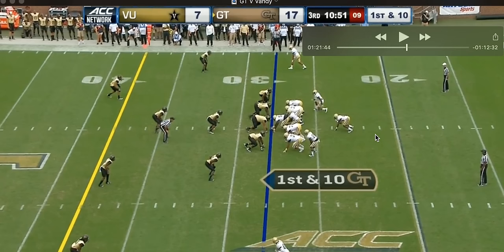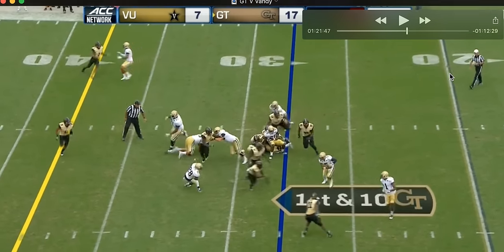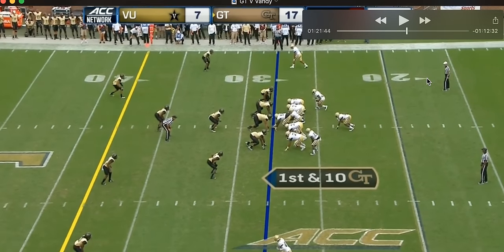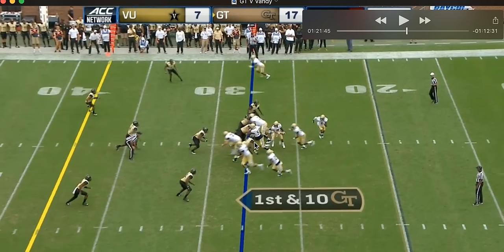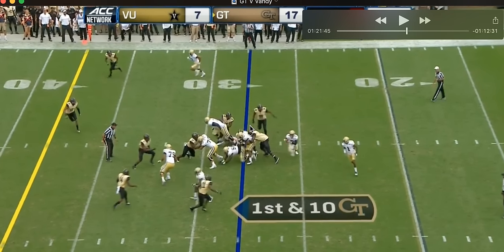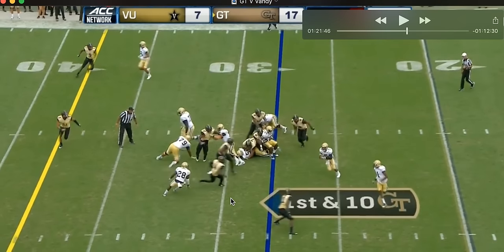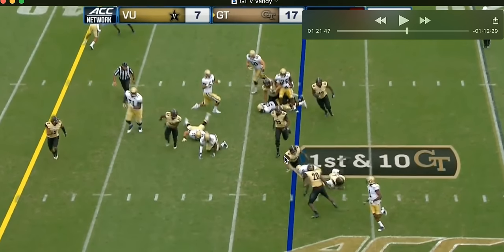We'll go through this play, let you see what it looks like. It gets snuffed out. Let's see what blocks are going on and who we're optioning. You can see this guy is coming through — he's one of our option people — and he's going to take the B back. Good read by JT right there. He pulls it; the guy is obviously taking the B back. The next guy we're going to option off is this guy.